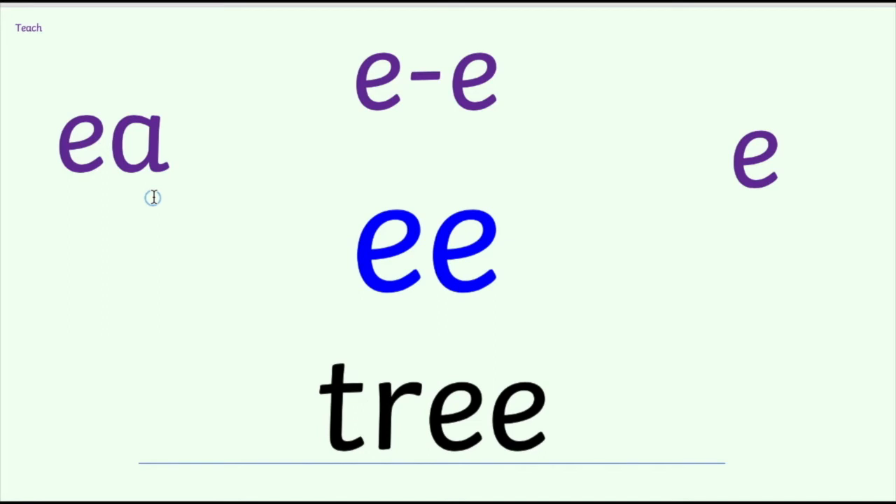Before you have a go, let me remind you what we need to do when we're reading a word. Let's do a nice simple word here - tree - which we should already know, but we'll just use it as an example. If I meet this word for the first time and I'm not sure how to say it, what I need to do is break the word down into each of its sounds, say them one by one, and then blend them all together to make the word. You can see how I said each of the sounds one at a time, and then blend them all together. That's a really good strategy to use when you're reading a word you're not sure about.